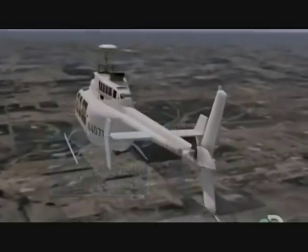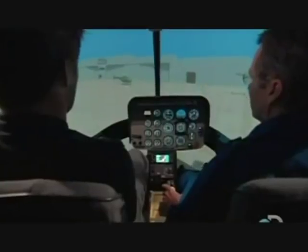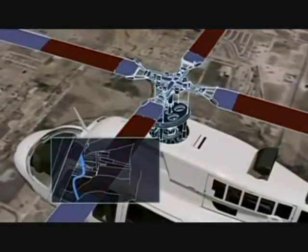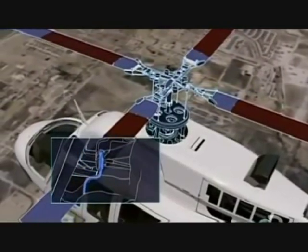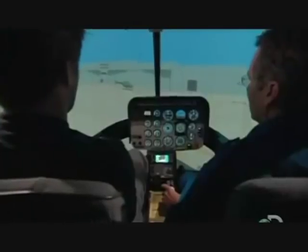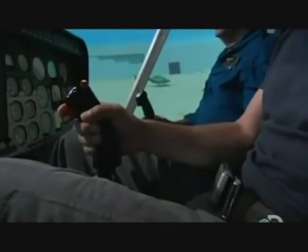The left pedal makes the aircraft face left and the right pedal makes it face right. Now we move the cyclic — also known as the stick. This adjusts the angle of the main rotor blades in a different way, so the pilot can go forward, backward, right, or left. The cyclic is the hardest for me to get the hang of, but so far the simulator can take it.